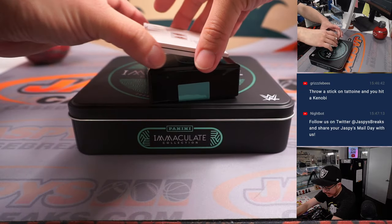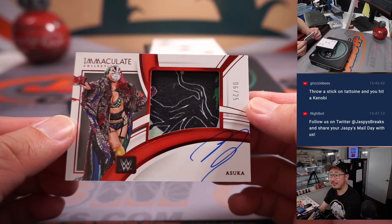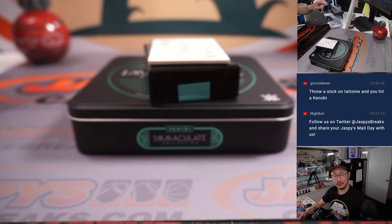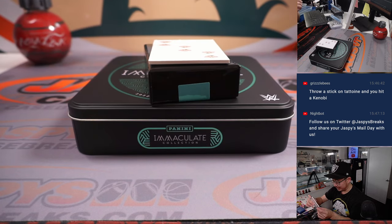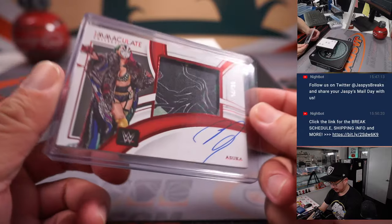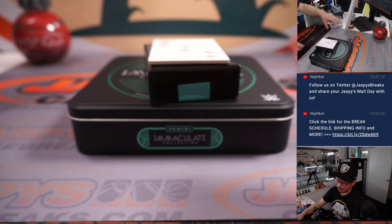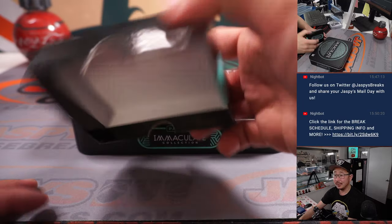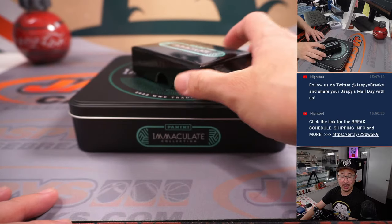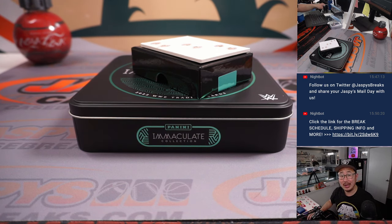Last but not least, we have Asuka, six out of 25. I think she got a win last night. Six out of 25 — that's for David. Last spot Mojo with the number six. There you have it, ladies and gentlemen. Another one box random number block break in the books. I'll see you next time for another one. Bye-bye.